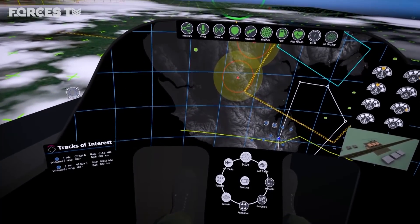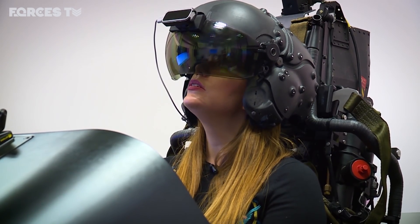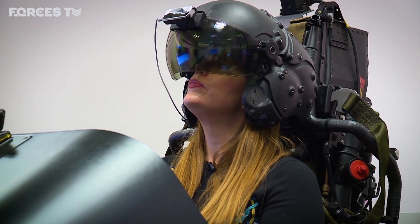Because you're in the virtual world, everything's potentially display space. So if you look up above your head, for example, you should see another display there. It's up to you as the pilot how you set up the cockpit for what task you're doing that day.